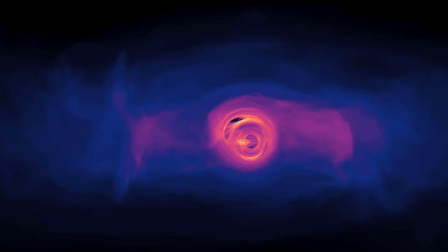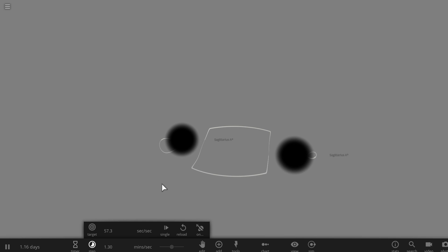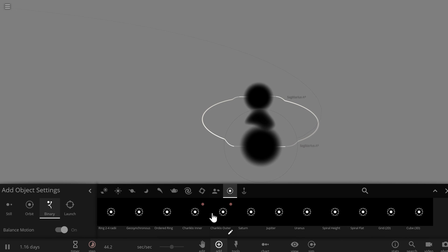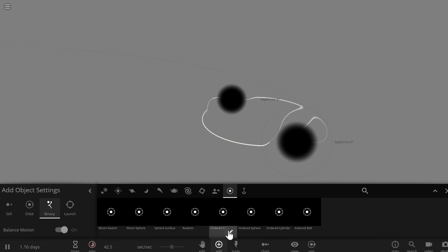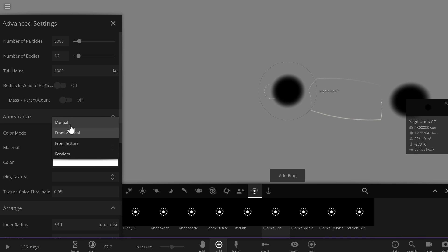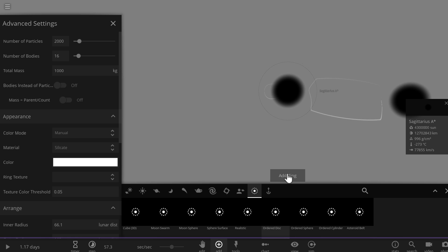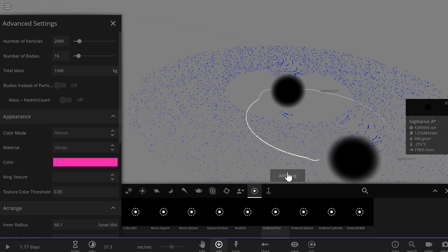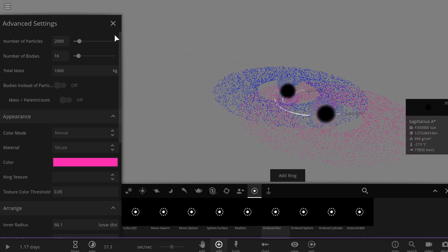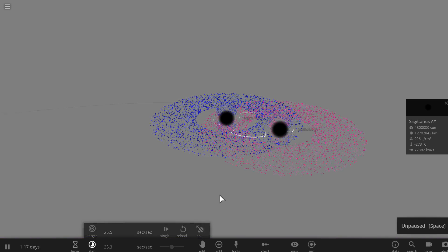So let's try to see what actually happens to the gas and all of the other stuff around them. Here are the black holes, and let's actually add a little bit of accretion disk to each of them using the ring function. We can go in here and select a ring — I think maybe we'll just choose an order disk right here. To make them easier to see, I'll change their color. We're going to make one of them bright blue for this little guy, and a pinkish red color for the other.